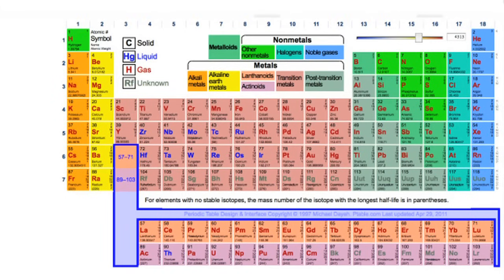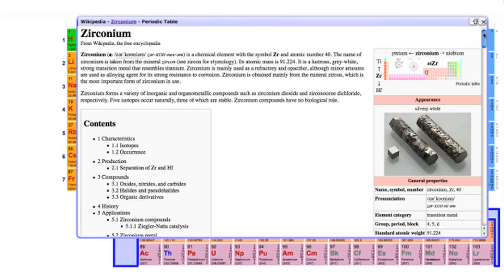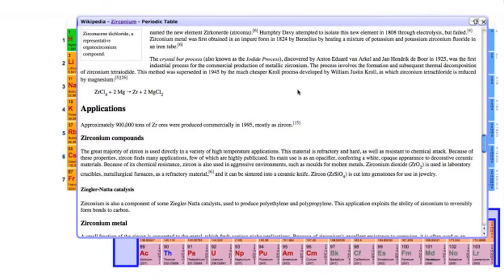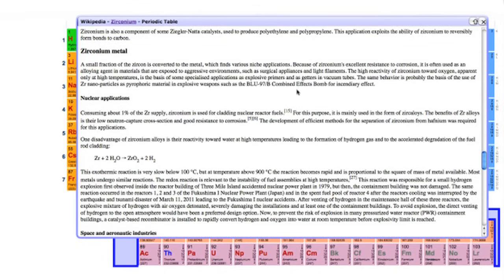Another interesting thing about zirconium: on the periodic table it's over here, very similar to hafnium, sharing some similar characteristics. One neat property is that zirconium doesn't interact with neutrons at all — neutrons zip right through it. It doesn't absorb neutrons very much, which makes it very nice for the nuclear industry. It's also very low in reactivity to corrosives, so it's used as cladding for nuclear reactor fuels, allowing neutrons to pass through without absorbing their energy.